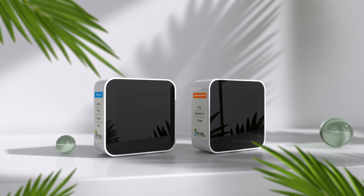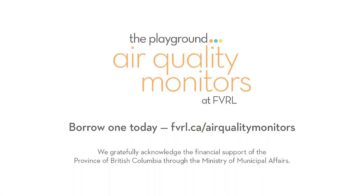Breathe easy. Improve your air. Borrow an air quality monitor kit today.